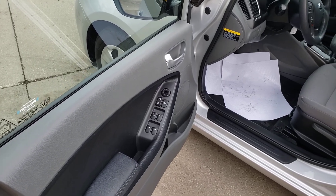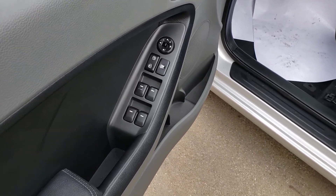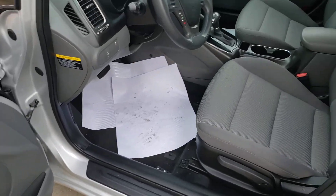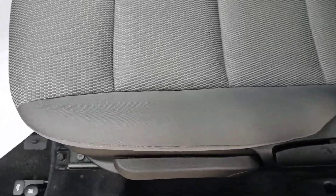Hello again, this is Mike Robinson at Vanderveer Kia. Here's the interior view of the 2017 Kia Forte, stock number K0433A. It's going to have a manual seat and cloth seats.